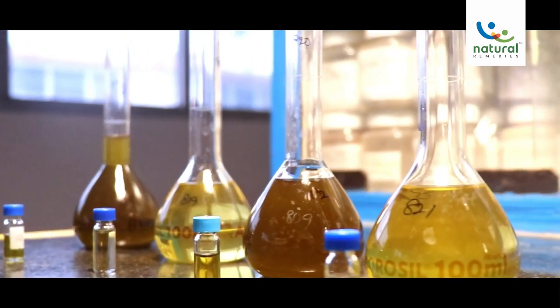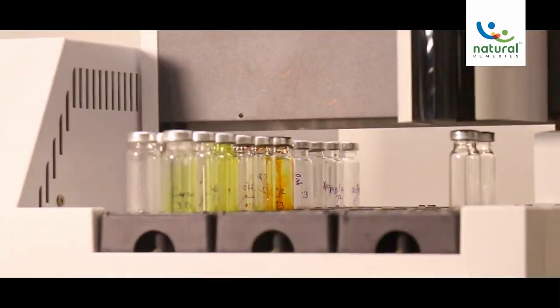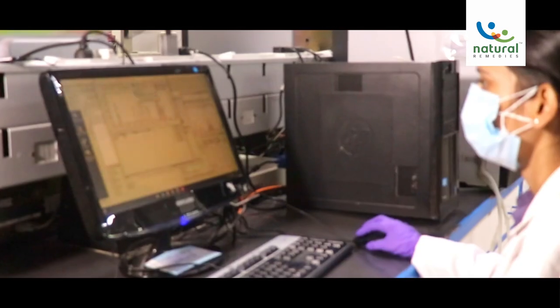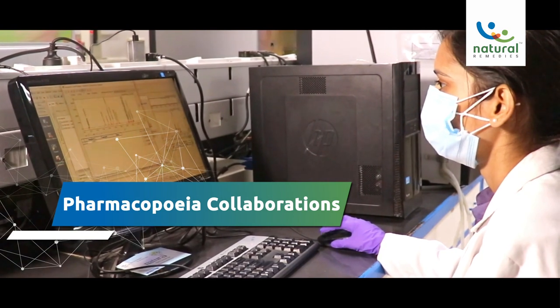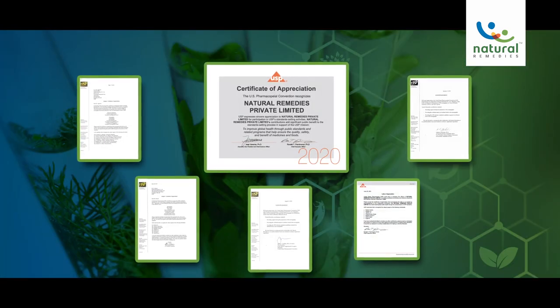The Analytical Chemistry Department is instrumental in developing product specifications and test methodologies to ensure the identity, safety, and efficacy of our products. The department also collaborates with various pharmacopoeias in developing herbal monographs as part of the standard setting process.